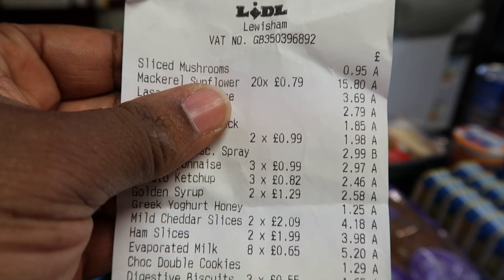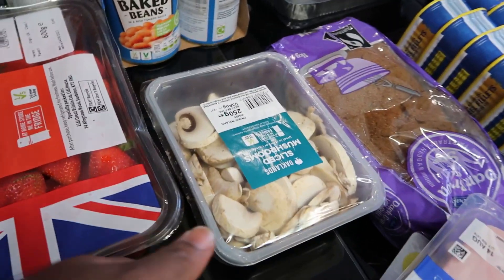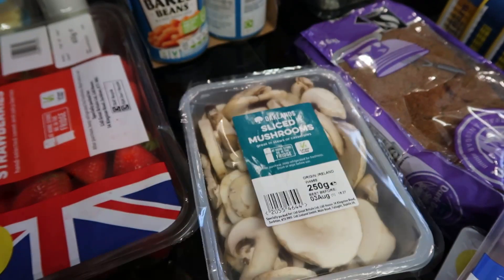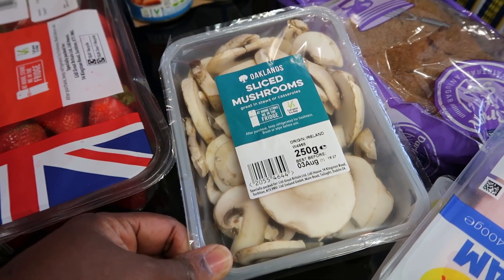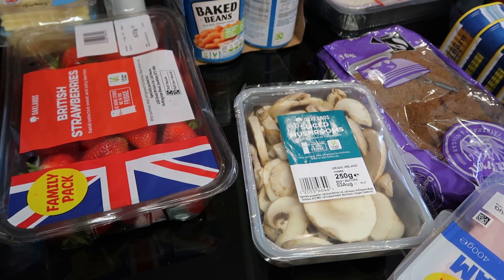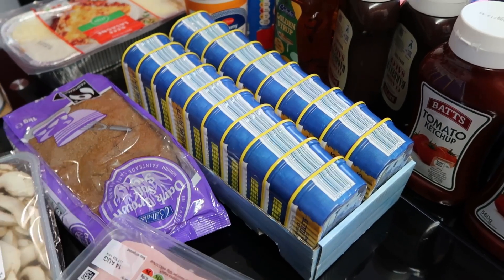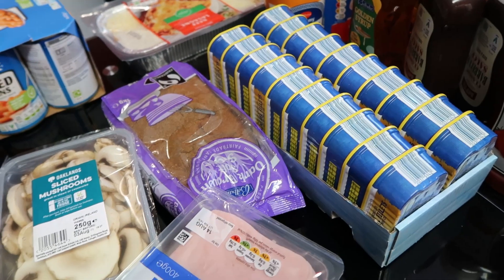So let me start with what's on top of the receipt — the mushroom. The mushroom is 95p. I want to use it to cook our Nigerian egusi soup. I got just one, 95p, sliced, because I didn't want to stress myself slicing anything.